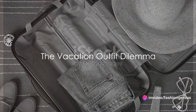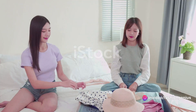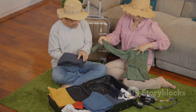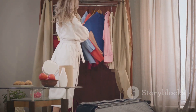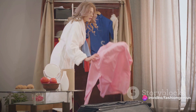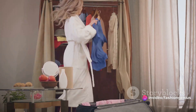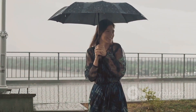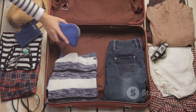Ever stood in front of your wardrobe, suitcase open, wondering what on earth to pack for your vacation? We've all been there, haven't we? The vacation outfit dilemma is a universal struggle. It's like a complicated dance between style and practicality. You want to look fabulous in your holiday snaps, but you also need outfits that are comfortable and suitable for your planned activities. And let's not even get started on the unpredictability of weather conditions. To pack or not to pack that extra sweater — that is the question.